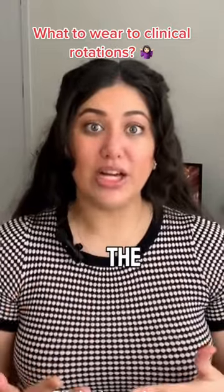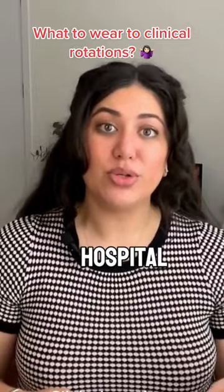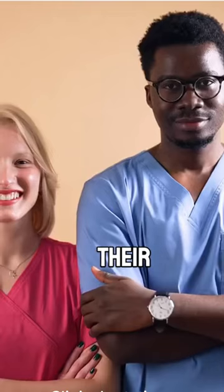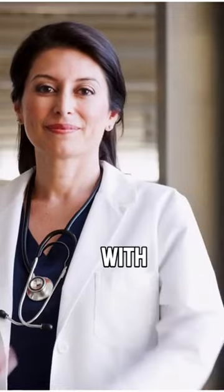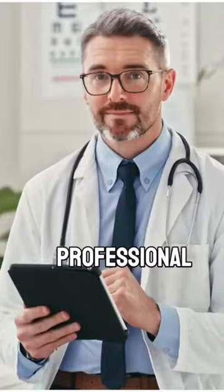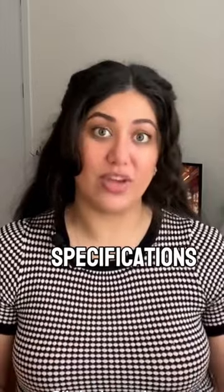It's important that we contact the school or the lecturer to find out what the appropriate attire is. Some hospital rotations require you to wear their scrubs. Some want you to bring your own scrubs. Others are fine with just your white lab coats. However, some rotations like a GP practice prefer you to be in work professional attire. So it all depends on where you're going and what those specifications are.